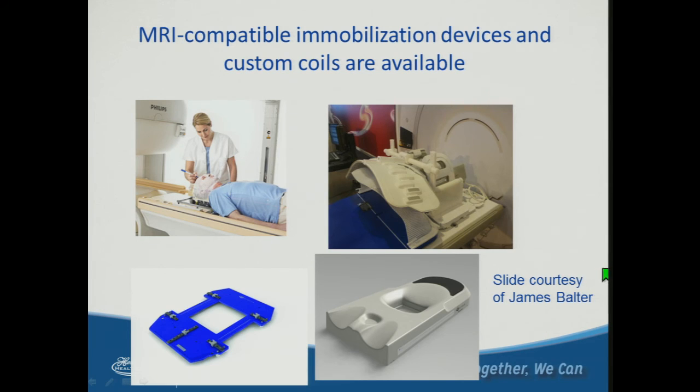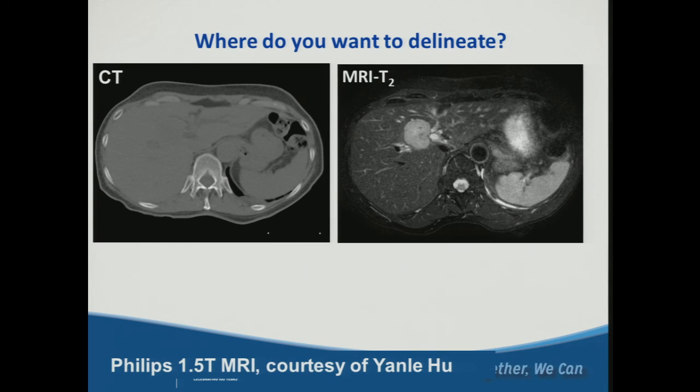This slide from James Balter highlights the importance of MR-compatible immobilization devices and coils — things we must consider when moving into the era of MR using existing technologies. When setting up our MR SIM program, we invested significant effort in determining which immobilization devices were compatible with the MR simulator and with our coil configurations. At the end of the day, CT shows no lesion, but a T2 MR image clearly demonstrates the benefit. As highlighted by colleagues from U of M, it is very important to acquire this data in the breathing phases needed for treatment planning.